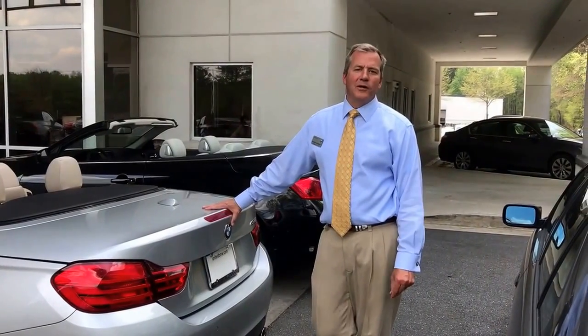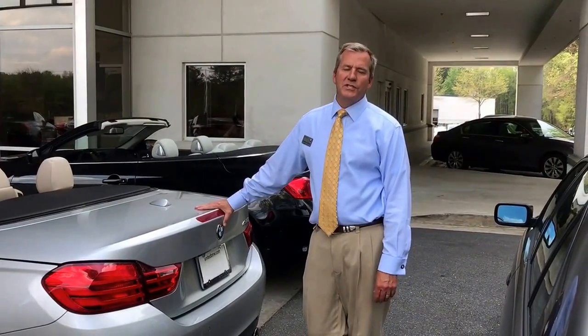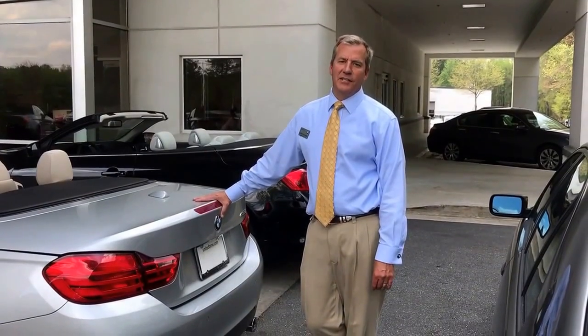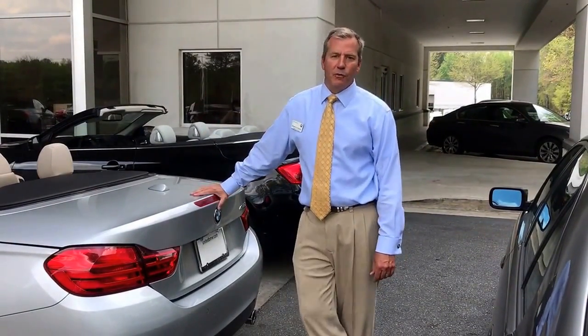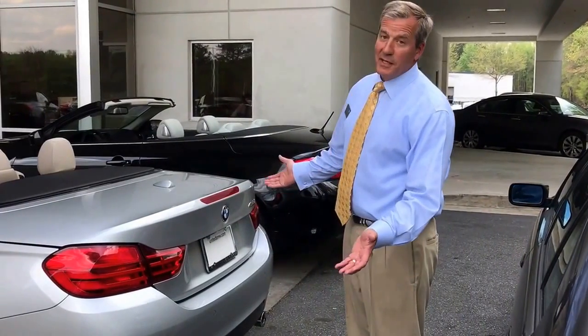Hi, I'm Andrew Atchison. Welcome to the BMW 4 Series Trunk Space Challenge. We're pitting the Infiniti against the BMW 4 Series. Let's see how we do — see how much space we got in the trunk.